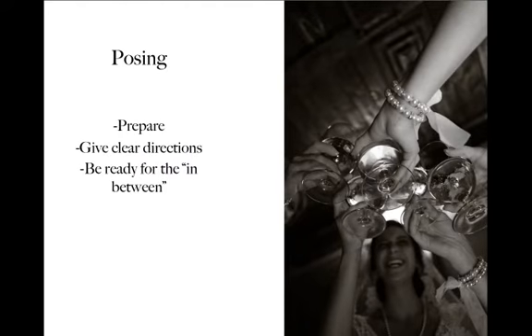Next, you want to think about posing. You can really prepare yourself by knowing how big the wedding party is and think about some different ways to pose people. Maybe you have them walking down a road together, or maybe you're in a lounge area where some people are sitting and some people are standing. You want to have an idea of how you're going to pose them.